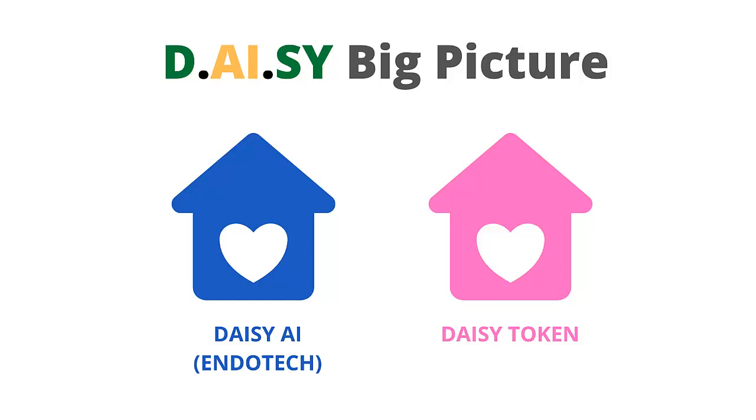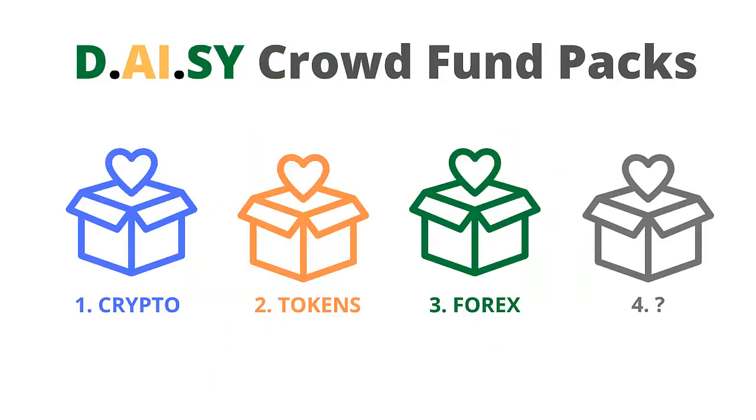DAISY began with the crowdfunding of the DAISY AI, which was being developed by Endotech. Then the next project funded was the DAISY token. In the future, additional projects may be added for the DAISY community to fund. So far there have been three different crowdfunding packs that have been offered, each focused on a different project to date.